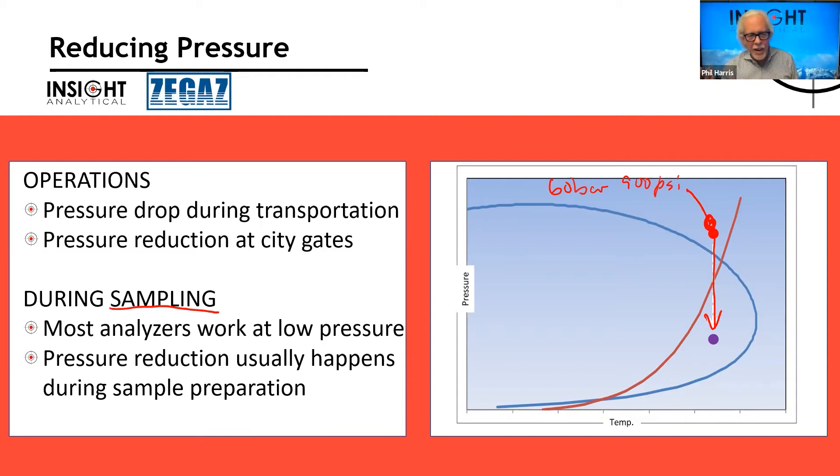When sampling for analyzers, a lot of analyzers work at lower pressures — things like diode laser type or ceramic sensor type analyzers. They'll have a regulator, and as soon as they start that pressure reduction, if the gas hasn't been heated up first, they're going to go through the two-phase region. Once we've allowed condensation to occur, or if gas flows over a place where condensation has occurred, we no longer get a representative sample. We have to be really careful about how that pressure reduction gets done.